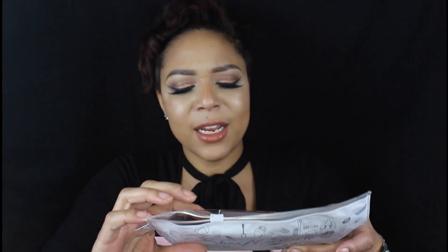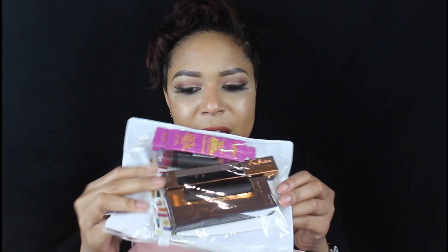So Shea Moisture — first of all, look at this bag, isn't this cute? I'm familiar with their hair products and skin care but I'm not familiar with their makeup. So I was able to get an eyeliner, some mascara, and a lipstick. I'm kind of stoked because I keep hearing good things about their makeup line and I had just yet to try it.